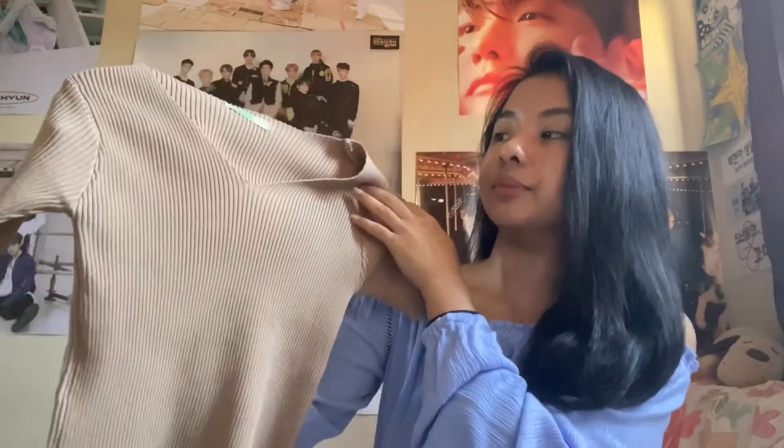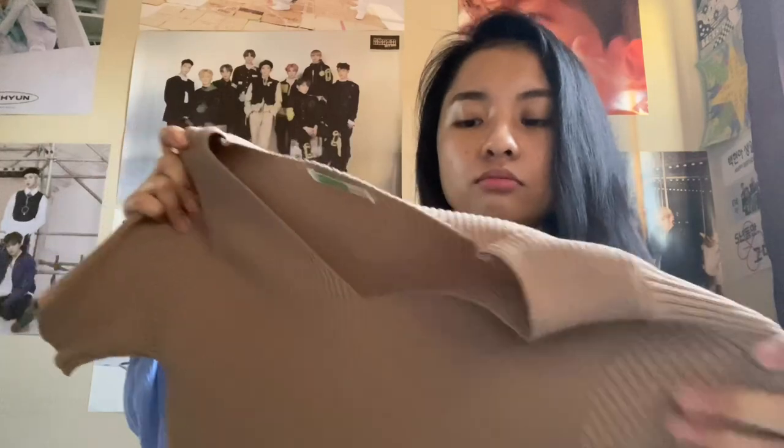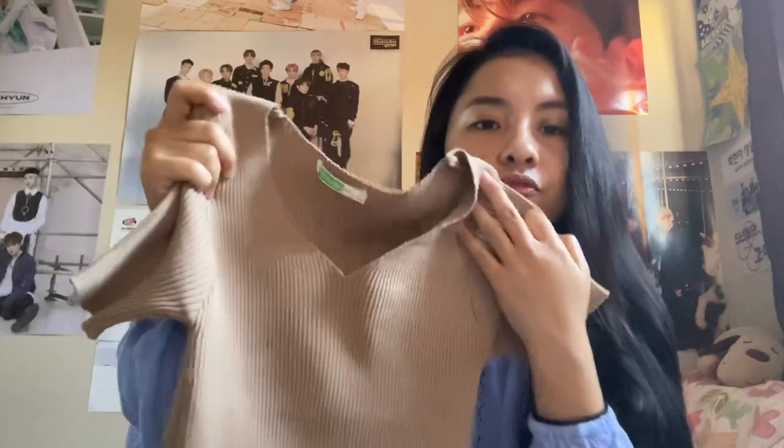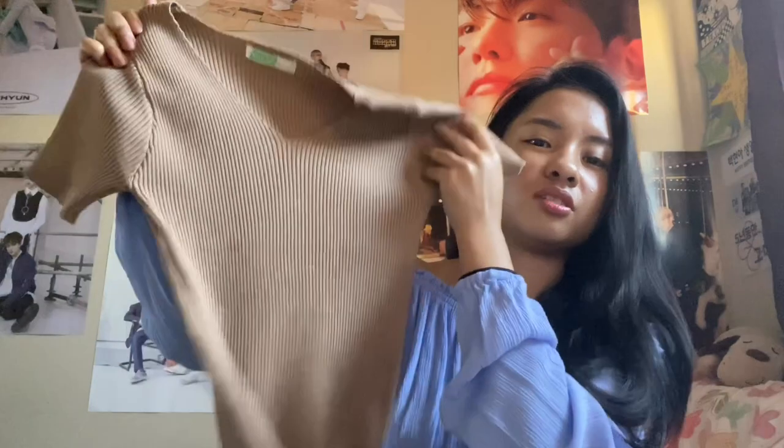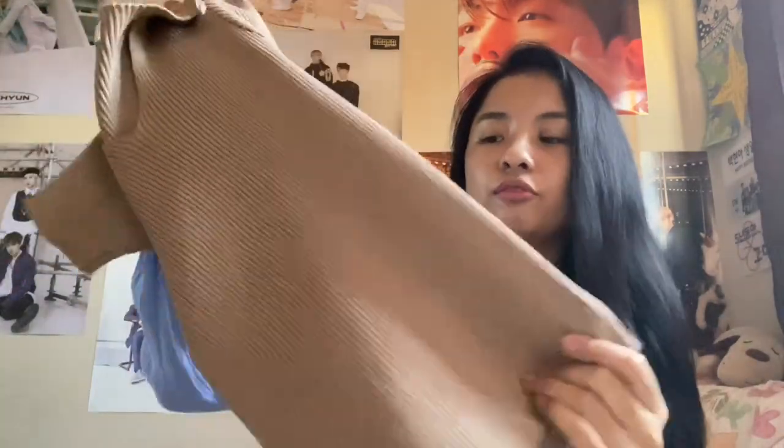The next item is this crop knit sweater — I'd actually call it more of a top or shirt. It has a v-neck style and it is really stretchy. The material is kind of thick, but the only thing I don't like about it is that it is kind of stiff — not flowy at all. But when I try it on it's pretty good, and it looks really cute with denim jeans and a belt.